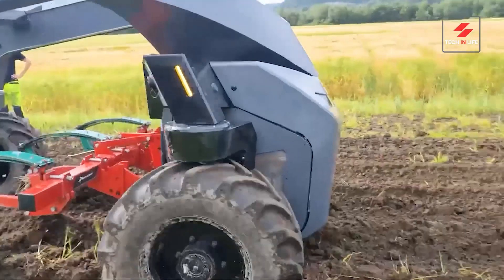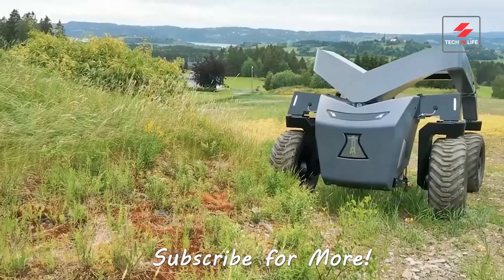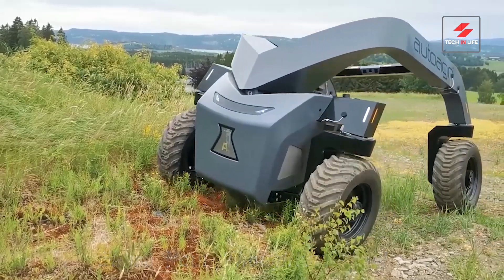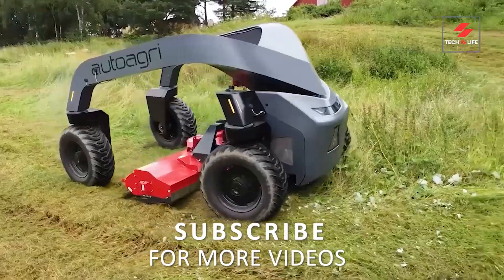Thanks for joining us on this exploration of autonomous agricultural machines. Subscribe for more tech and agriculture content, and share your thoughts on the future of farming in the comments below. Take care.